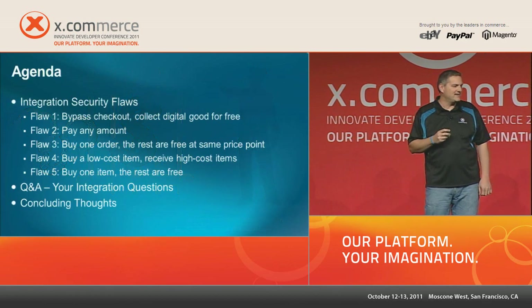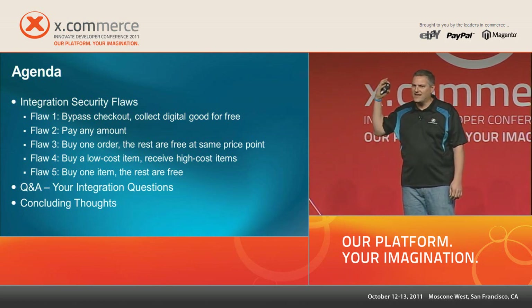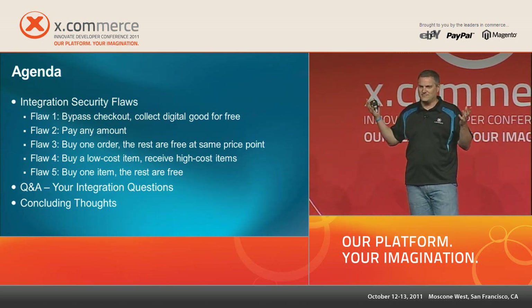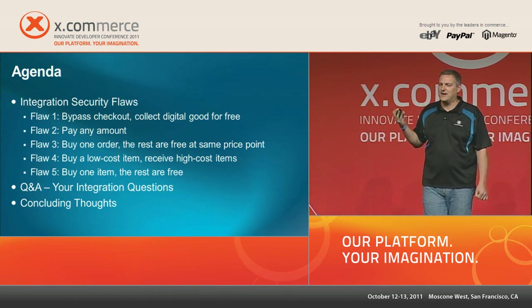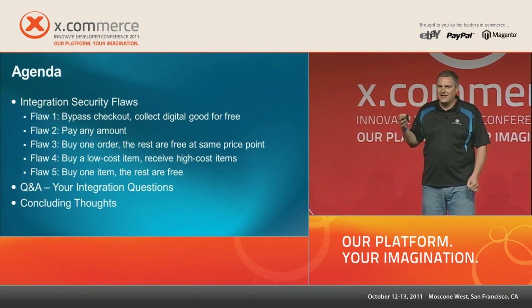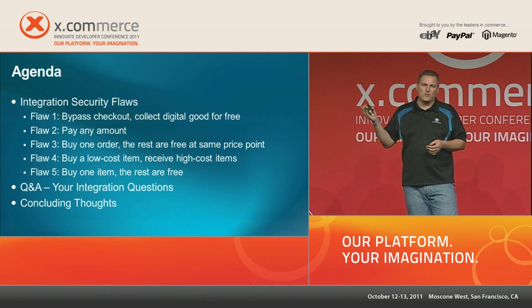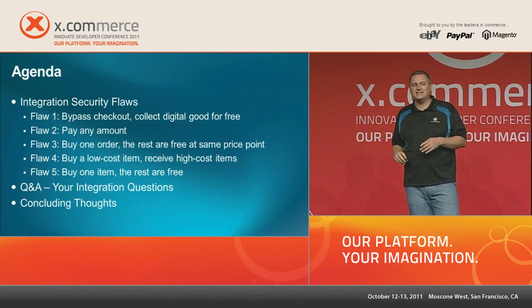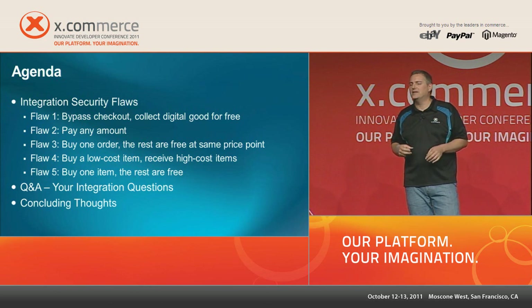Our agenda: I'm going to talk about five flaws — not all possible flaws, there are millions of permutations, but five to give you an idea. After each flaw I'll pause for two or three questions about that specific flaw, then move on. At the very end I'll bring Harry up to answer integration questions, so please hold those until then. Then I'll have a few final thoughts.